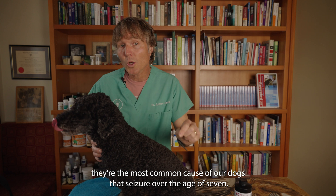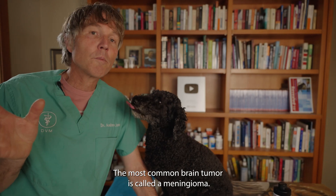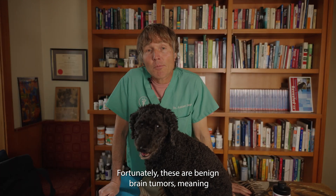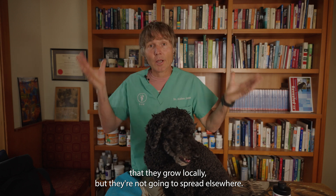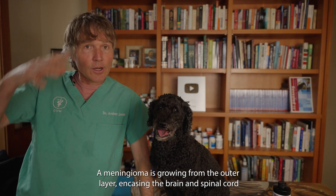Brain tumors are the most common cause of seizures in dogs over the age of seven. The most common brain tumor is called a meningioma. Fortunately, these are benign brain tumors, meaning they grow locally but are not going to spread elsewhere. A meningioma grows from the outer layer encasing the brain and spinal cord, called the meninges.